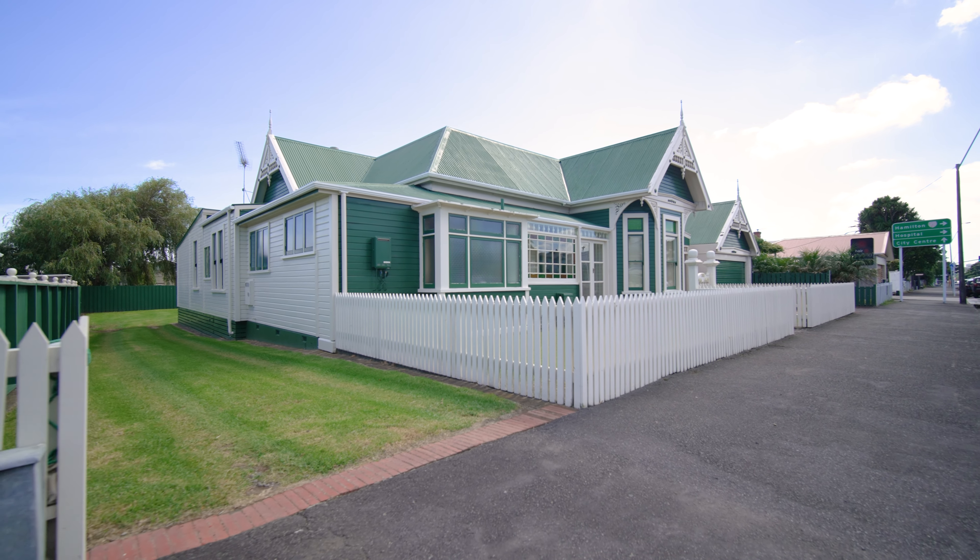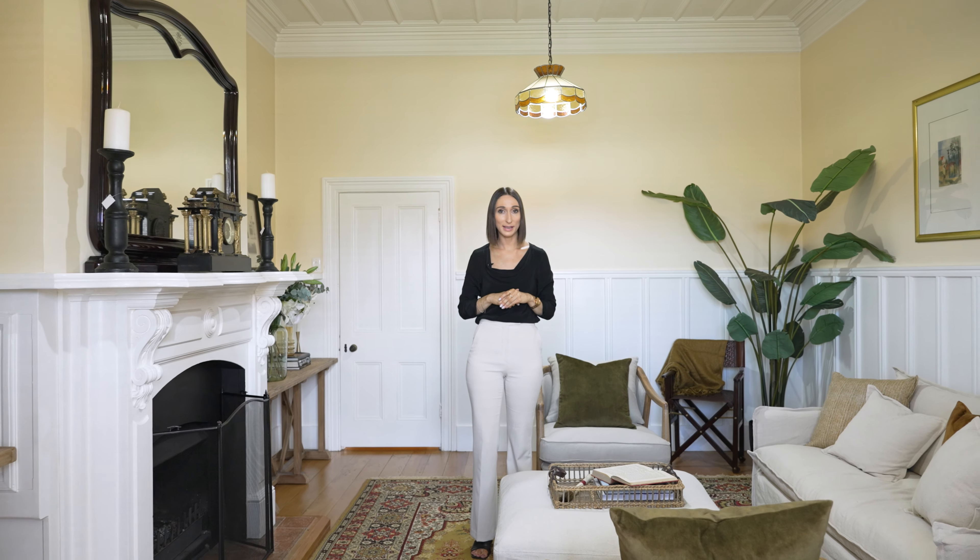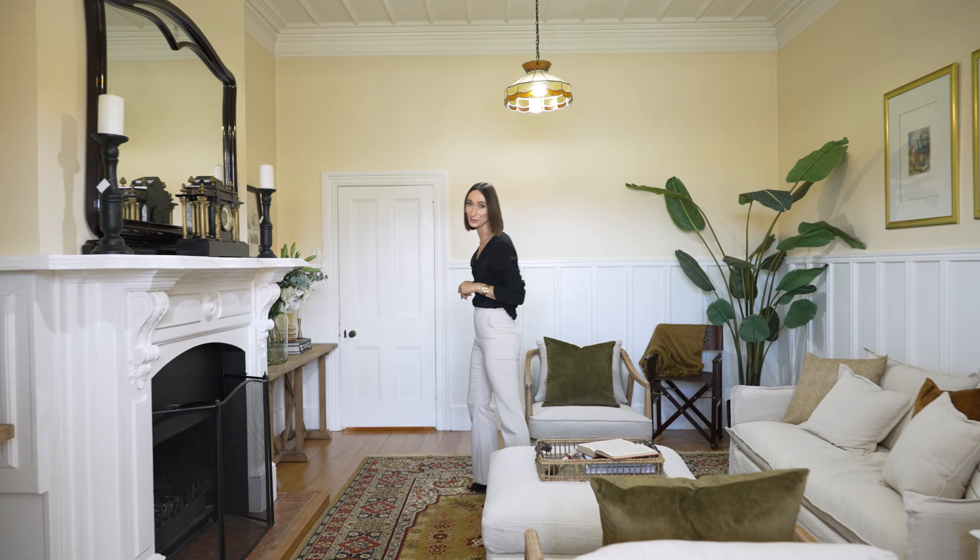What really completes the package is that this home will fit the brief of what most families are looking for. With four double bedrooms, multiple living areas, and five-car garaging, this is the one you've been waiting for. My name is Amy Avery from Ray White New Plymouth and myself and the rest of the team look forward to speaking with you soon.